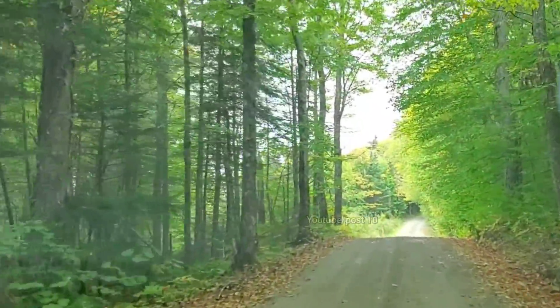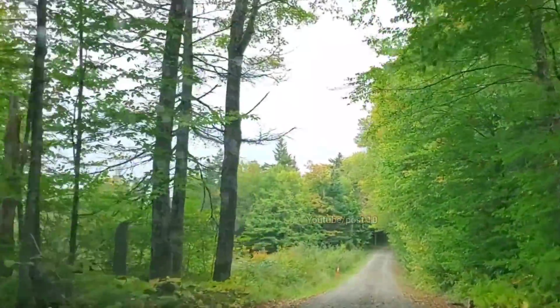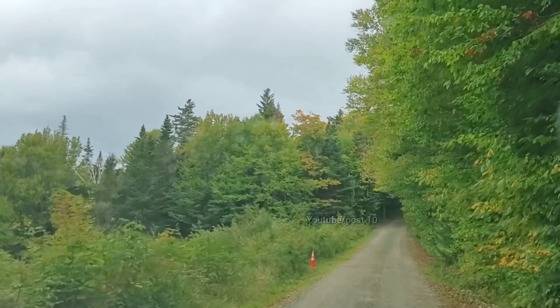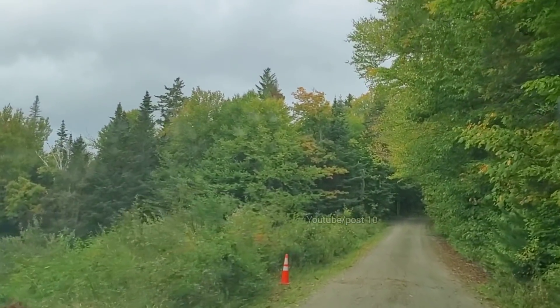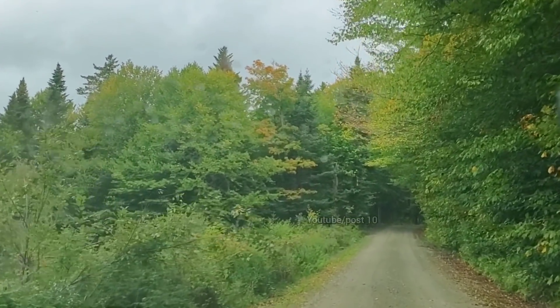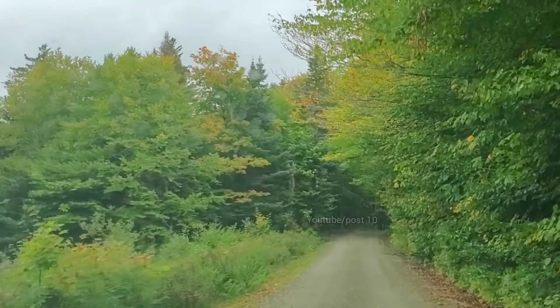Okay we're pulling up where the sinkhole was. Looks to be repaired but we're gonna get out to see how they repaired it. Here it is — there's a little patch in the road. I just want to get out and look at this culvert pipe. I'm gonna pull over.